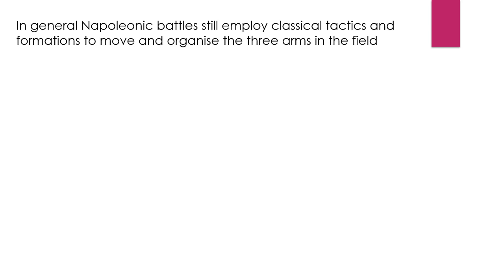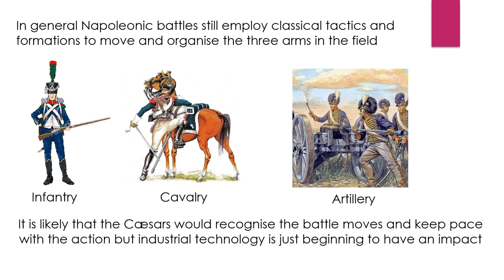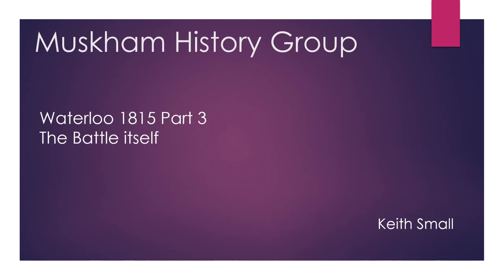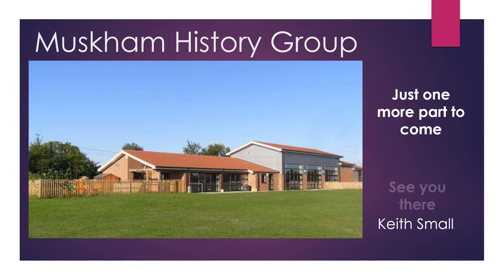In general, Napoleonic battles still employ classical tactics and formations to move and organise the three arms — infantry, cavalry, and artillery — in the field. It's likely that Caesar's commanders would recognise the battle moves and keep pace with the action, but industrial technology is just beginning to have an impact. That concludes part two of this Waterloo 1815 programme. Hopefully you'll be able to join us for part three when we'll look at the battle itself.